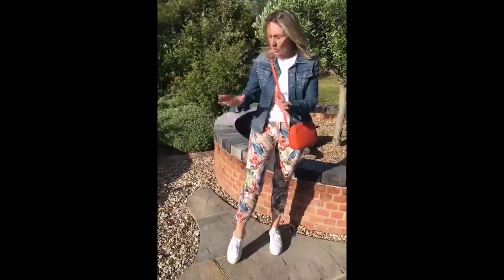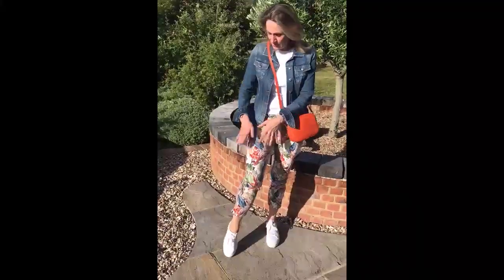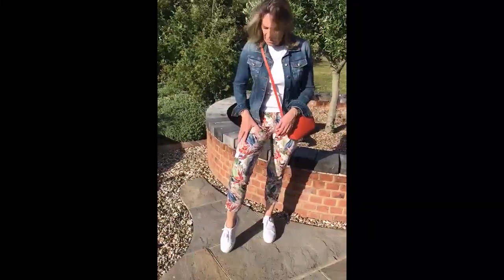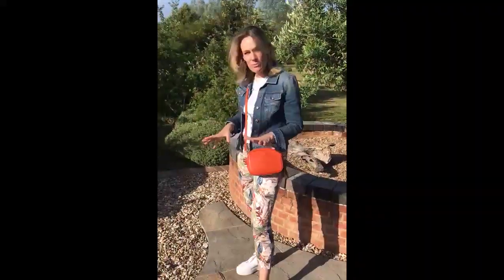Hi everyone, thought I'd show you my lovely outfit. I'm mainly going to focus on the trousers, the jeans, which are from the shop. They are from Tony — a great German brand. They make super trousers, super jeans as well. Really nice fit.